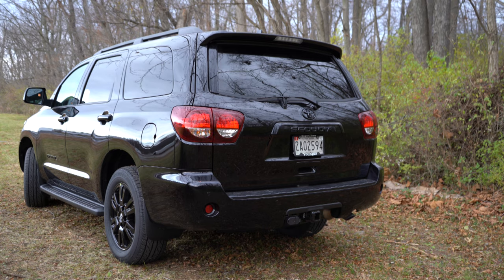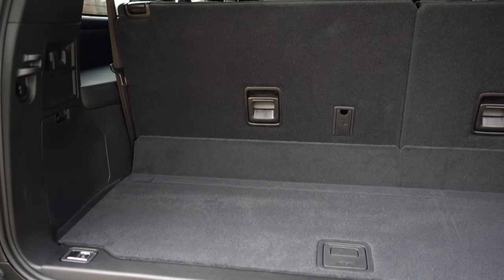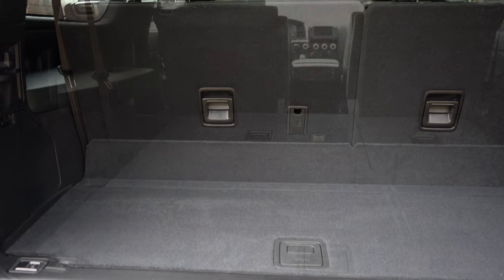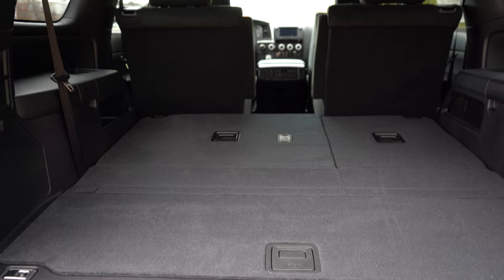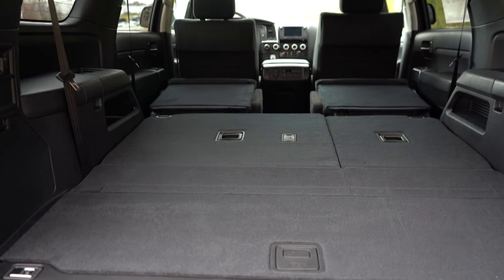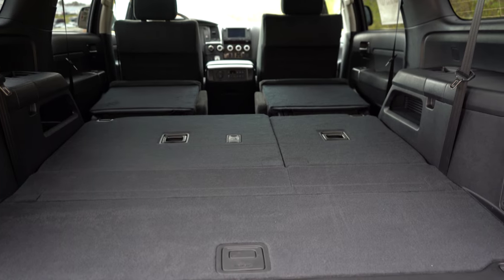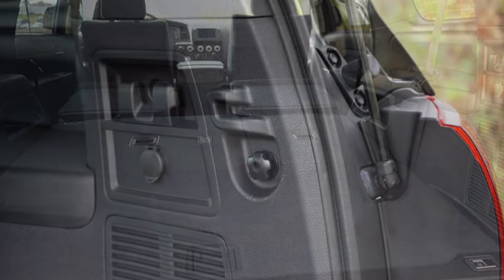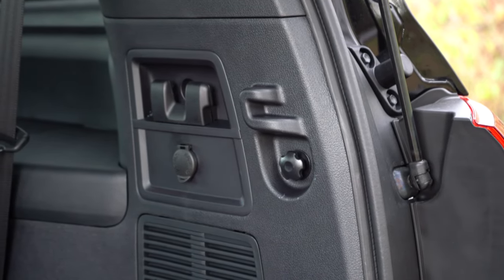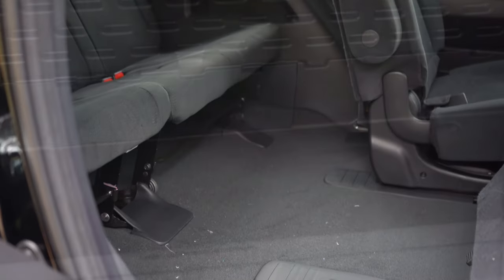When it comes to opening the rear tailgate, it is a power tailgate from the Limited trim and up; otherwise it's a manual tailgate. Cargo capacity comes in at 18.9 cubic feet behind the third row. Fold the third row and you get 66 cubic feet; fold all rows behind the first row and you get an impressive 120.1 cubic feet. A power-folding third row is available on higher trim levels. The cargo area includes grocery bag hooks, a 12-volt outlet, tie-down anchors, and in-floor storage beneath the cargo floor.